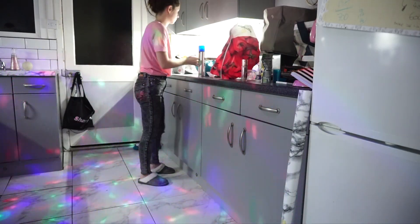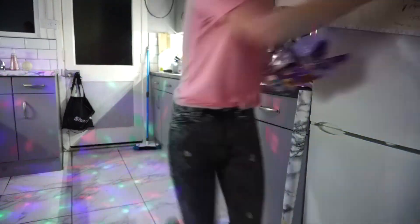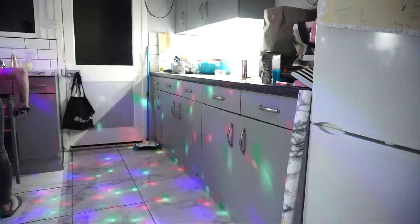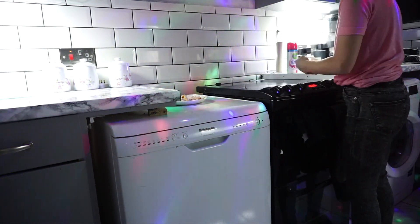And giving the oven a quick wipe down. I really hope you enjoyed this video — please don't forget to like and subscribe, and I will see you in the next one. Hopefully I'm feeling better for an actual face-to-face intro and outro. I will see you all later, bye!